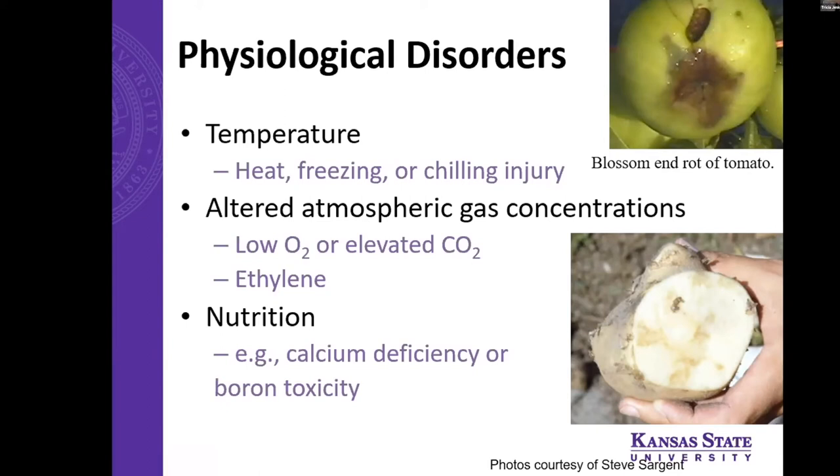Other physiological disorders can happen from atmospheric gas concentrations changing — a low O2 and high CO2 environment that can happen naturally in storage. This picture is an example of black heart in potato, which means not enough oxygen was able to diffuse in and not enough CO2 was able to diffuse out — possibly from wrong-temperature storage or being stacked really densely with not enough airflow getting to the middle of those potatoes. Nutritional disorders are more of a pre-harvest factor; an example most people know is blossom end rot of tomato due to calcium deficiency during the season.